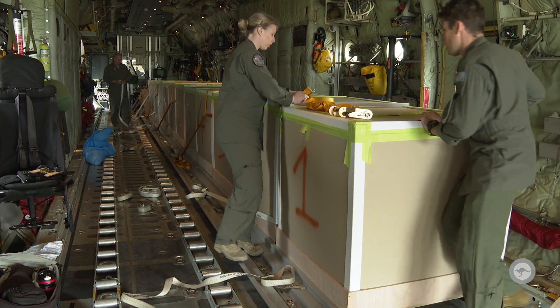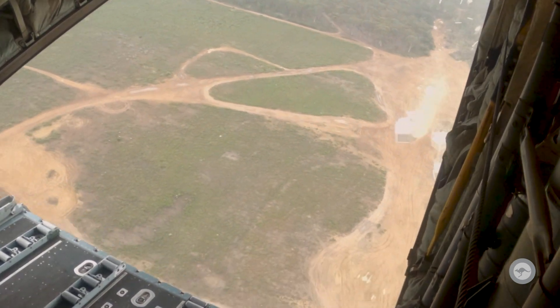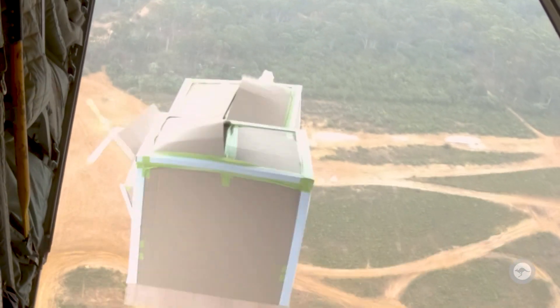The trials for this capability were conducted using C-27J Spartan and C-130J Hercules aircraft. They were done at Londonderry Drop Zone out here in Sydney's north-west, a short drive from RAAF Base Richmond.